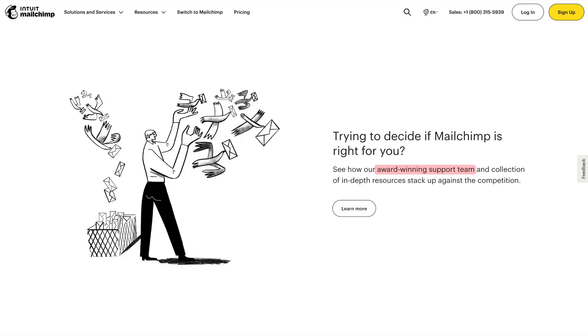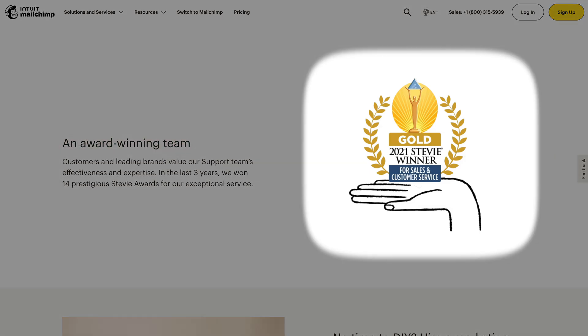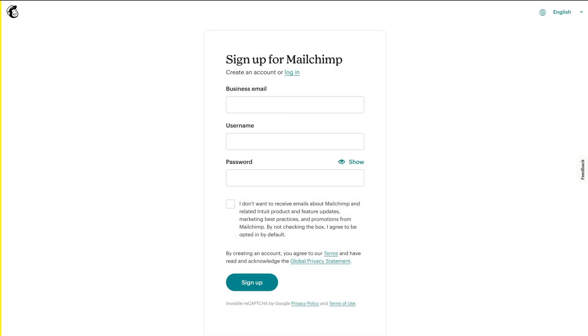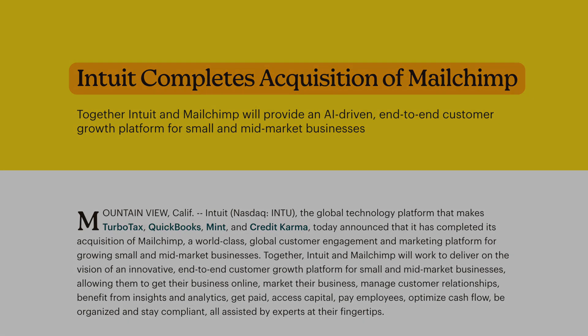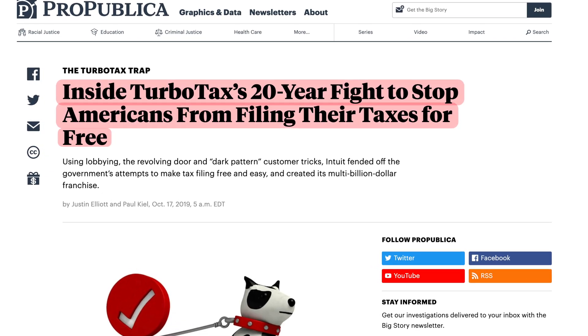And I started noticing all kinds of crazy things about Mailchimp. For example, they constantly claim to have award-winning customer support — they won awards from an award show called the Stevies, which was started to restore public confidence after the Enron scandal, and up to 40% of entries win. So 'award-winning' is a bit of a stretch. Then I noticed a sneaky checkbox when you sign up: by not checking it, you agree to be opted in to their promotion emails. Finally, Mailchimp is owned by Intuit, who famously lobbied the US government to stop Americans from filing their taxes for free — which is frankly straight-up evil. So long story short, I'm done with Mailchimp.